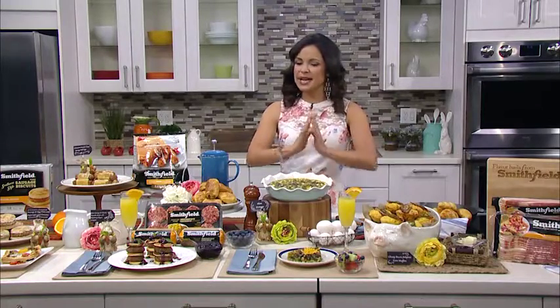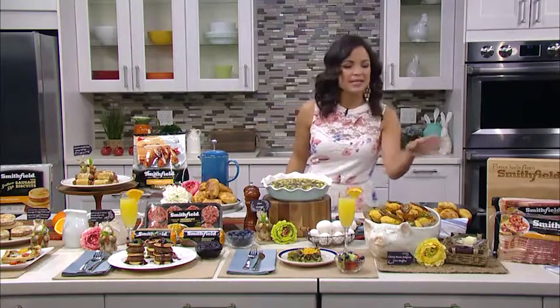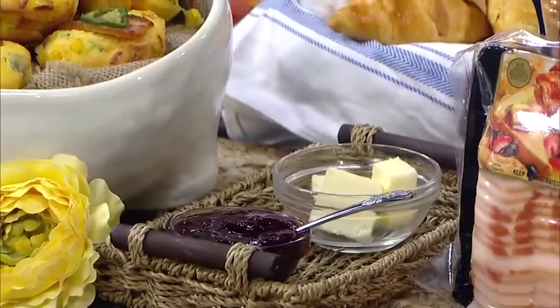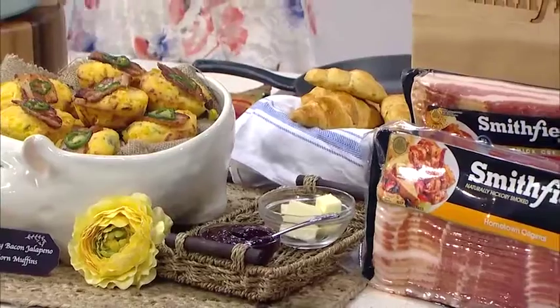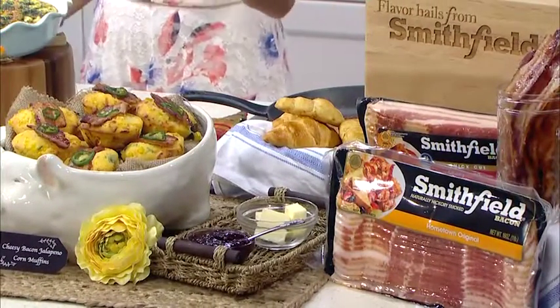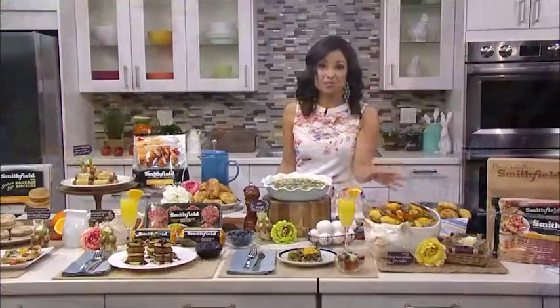First things first, create a nice spread with lots of variety so your guests can mix and match and customize their plates. For instance, we've got different spreads like butter and jam here that you could use to top these cheesy bacon jalapeño corn muffins. These are delicious — it's a nice savory side, you've got spice from the jalapeño, you've got some smokiness from your Smithfield Hometown Original bacon. It's a very easy dish to put together that everyone can enjoy.